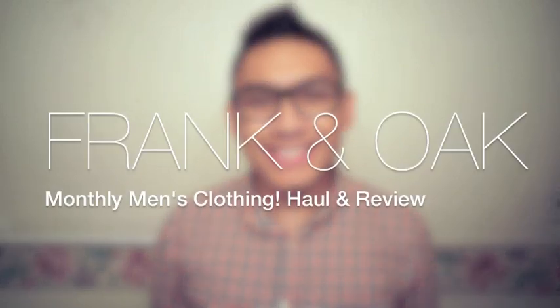Hey guys! This video is going to be a haul and product review of the company called Frank and Oak, which is a men's online clothing shop I was introduced to a few weeks ago from my friends. This is not a sponsored video, but I was really intrigued by Frank and Oak's mission. Their mission is simple: help a generation of men dress and live well. Frank and Oak began with an inventive approach to integrating design and technology, all for the purpose of getting guys the style they want at a reasonable price.